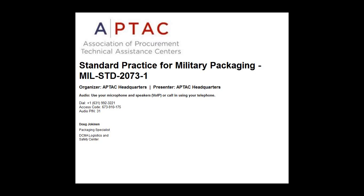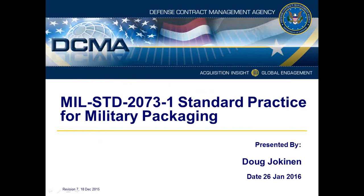We will be recording this webinar, and if the recording turns out well, we will make it available through PTAC upon request. So vendors, if you would like access, please contact your counselor and they can help you get it. Without further ado, I'd like to hand off the presentation to Doug Jochenes.